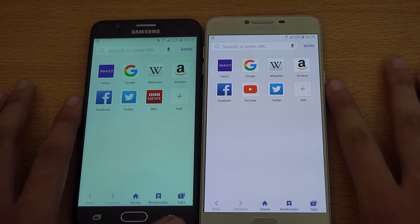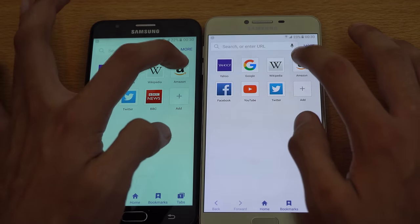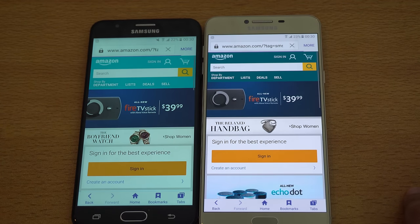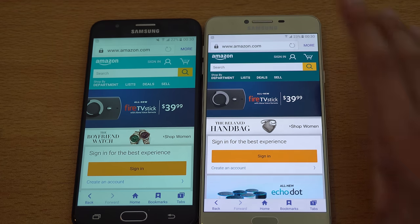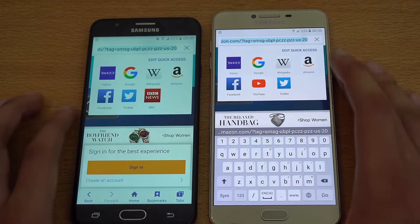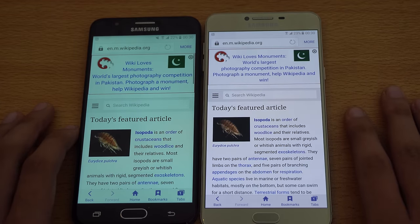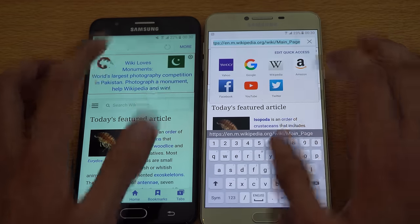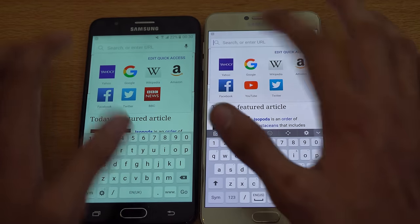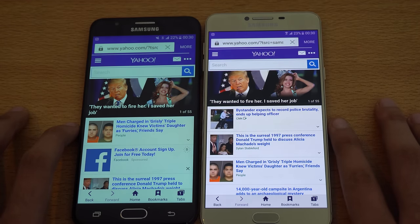Let's go ahead and launch the internet browser and do the browsing test on both phones. I'll be clearing up the history. You can see the differences between the Super AMOLED and TFT display — really nice colors on the Super AMOLED. Let's start off with Amazon and see which one will prevail. That was close — I think maybe the J7 Prime was faster. Scrolling is really smooth on both phones, no lag whatsoever. Let's move on to Wikipedia — Galaxy C7 is done, followed by the J7 Prime. Let's try one more website: Yahoo. The Galaxy C7 is just a hair bit quicker here.